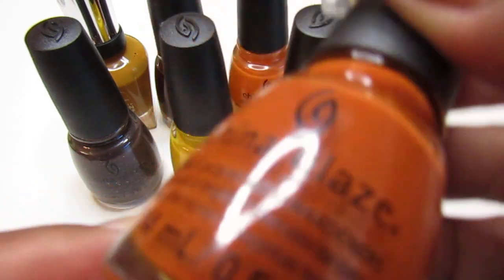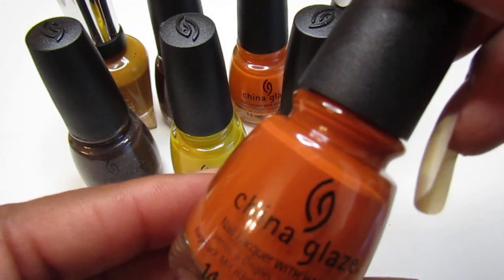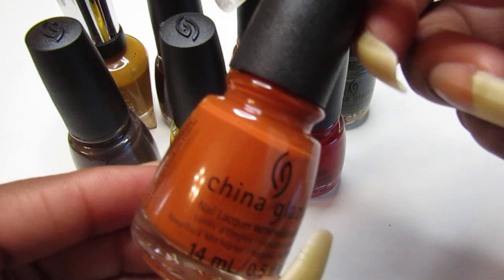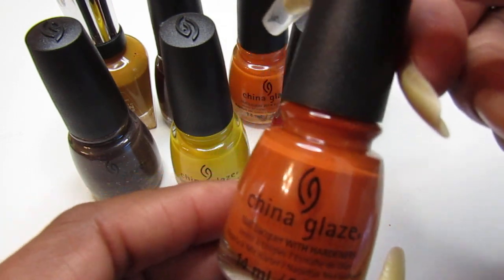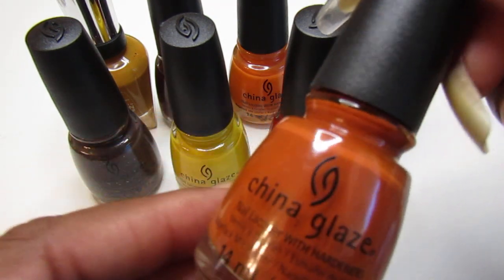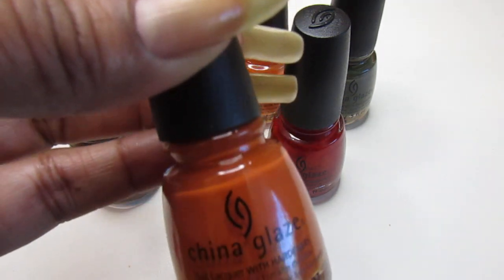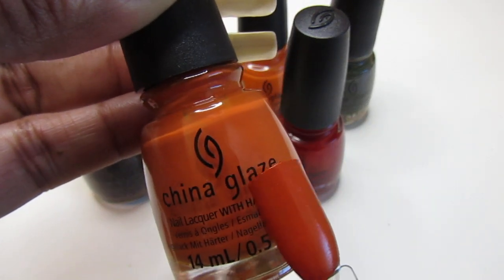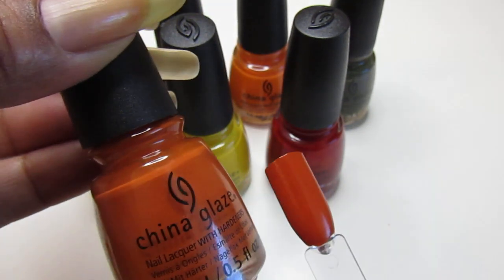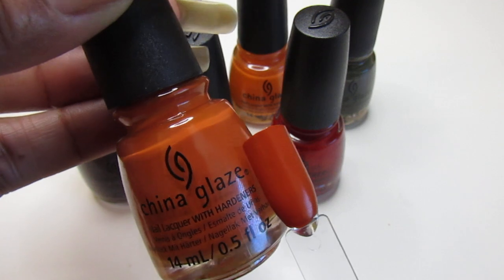The last one is Spice to Meet You — I was so happy to find this one! It is considered a fall orange color with a brownish undertone, from the China Glaze Autumn Spice fall 2021 collection. So this one came out last year — it's the newest one. Look how pretty that is, gorgeous. I will be swatching this one too — you might see the swatch video before the fall collection video.